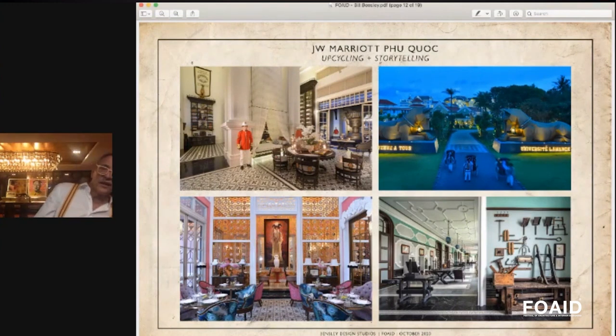One of my favorite new projects is called the JW Marriott in Phu Quoc — that's in Vietnam.